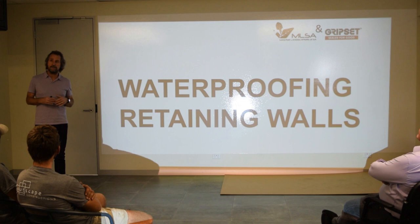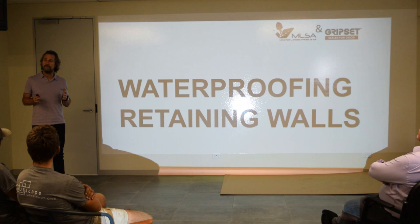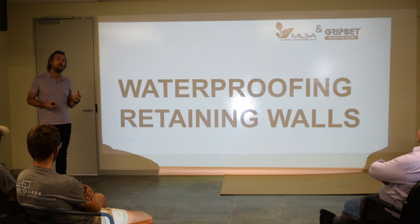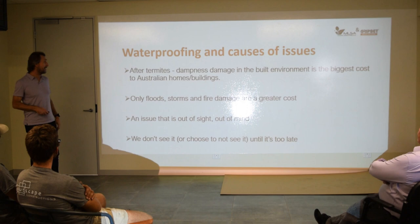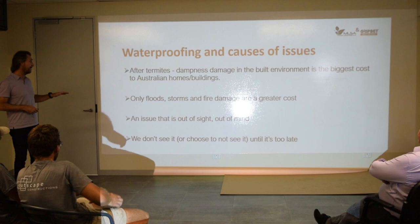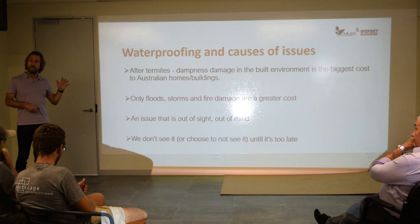The presentation today is on retaining walls. We'd like to do a couple more this year on planter boxes, garden beds, fish ponds, and water features — because they're big areas and we've got a lot of experience there. But today the focus is on retaining walls. It's a common one for residential and commercial building, and it's often a problem you're going to see.